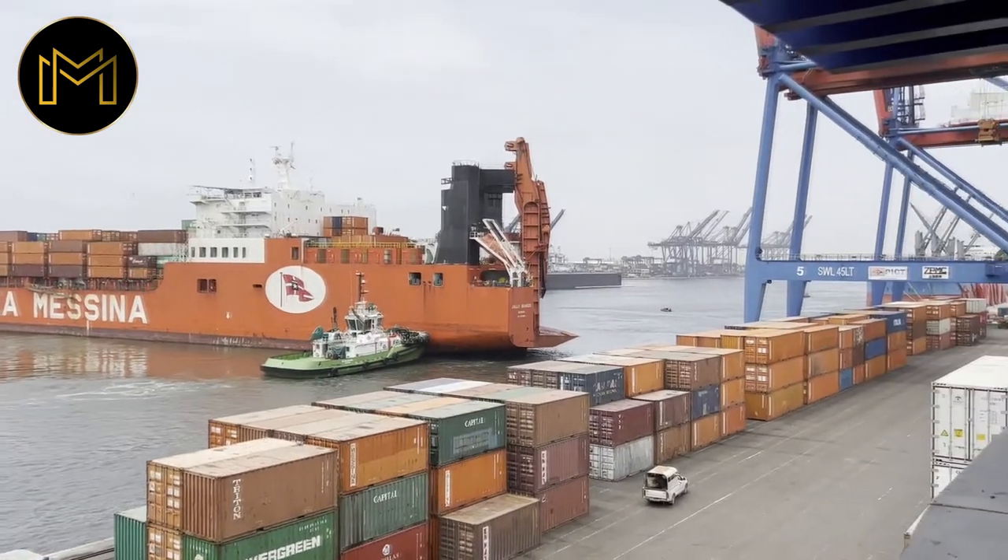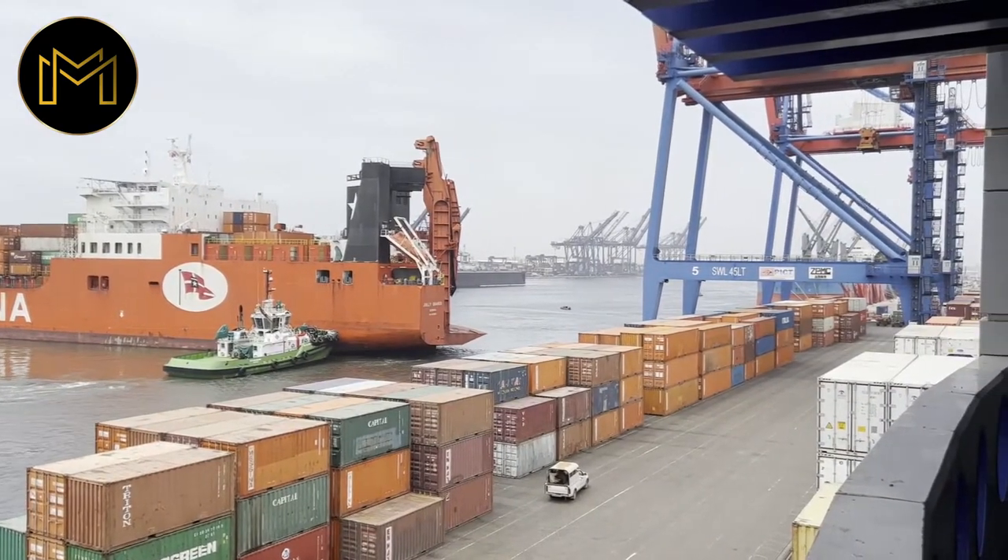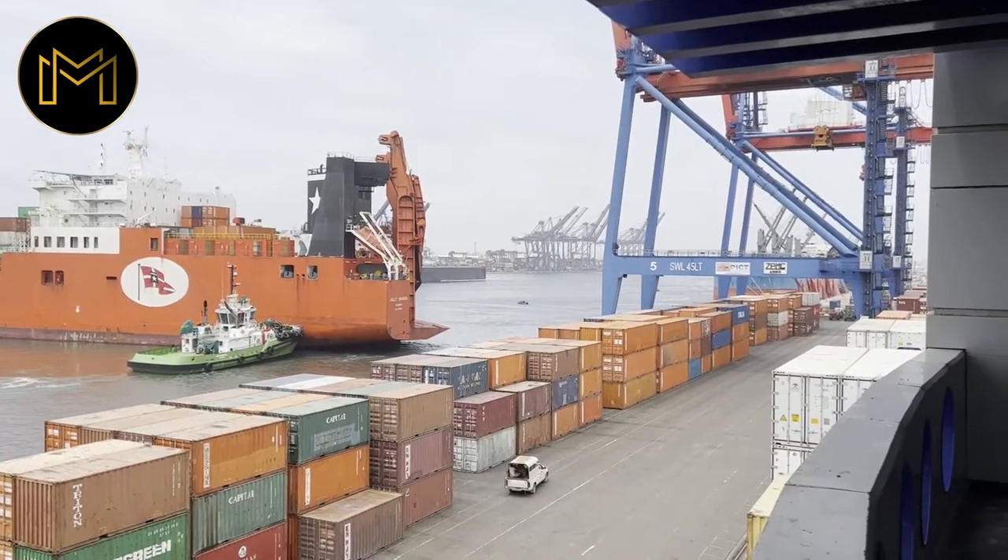PICT is Pakistan International Computer Terminal. We are a subsidiary of ICTSI company based in Philippines and we have invested over here in Pakistan so that we can move boxes which are coming from all over the globe. PICT is working as a hub for promoting Pakistan business all over the world. We are moving containers — export containers outside this country and bringing in import containers into the country through this terminal.